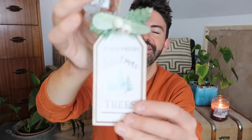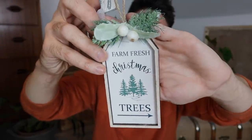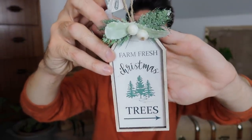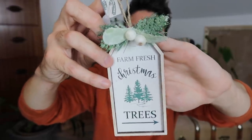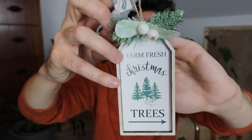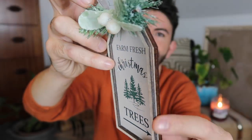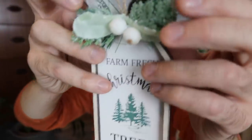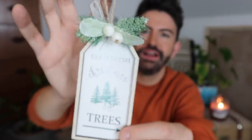This little hanging ornament was again $1.98 — fantastic value. It says 'Farm Fresh Christmas Trees' with a little arrow pointing to it. They had lots of farm-style decorations in this range. It's kind of wooden with a nice edge and lovely detailing with mistletoe and foliage. I thought it was quite a nice one you could hang on the wall or a door rather than on the Christmas tree itself.